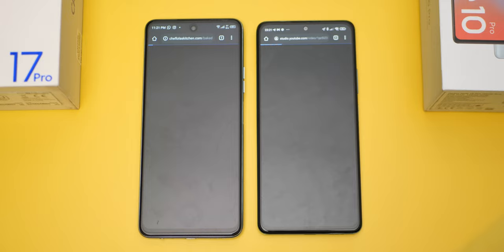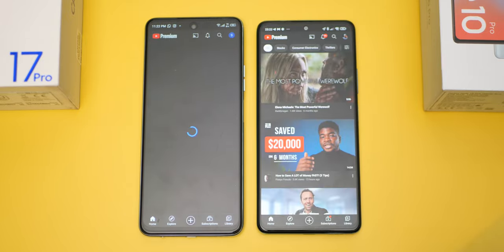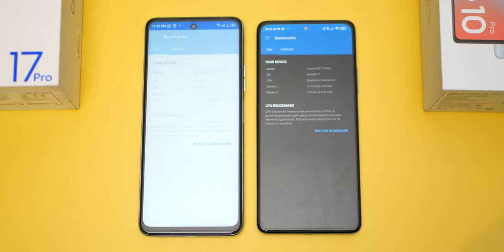When it comes to an app launch speed test, there's pretty much little to nothing to separate them — they launch apps equally fast.